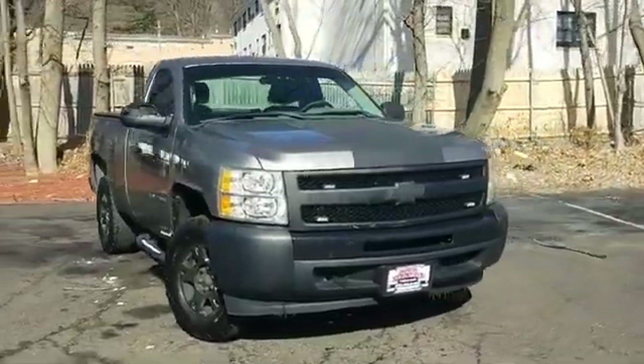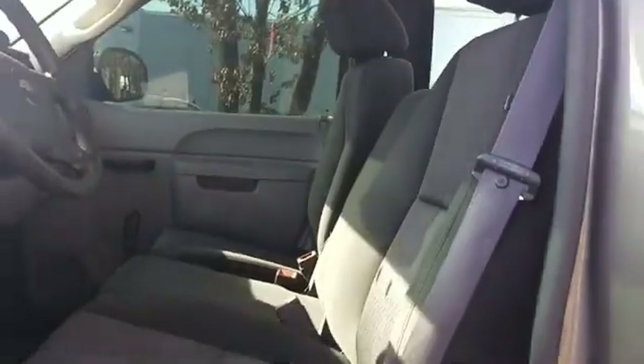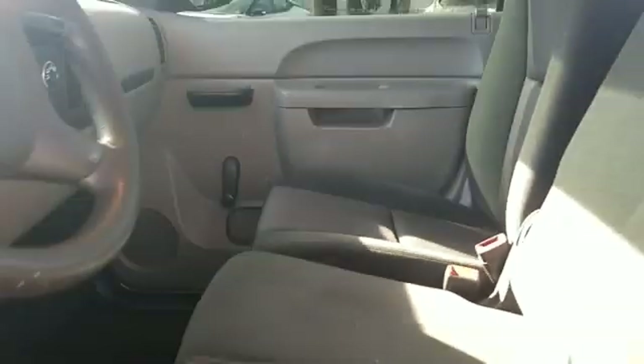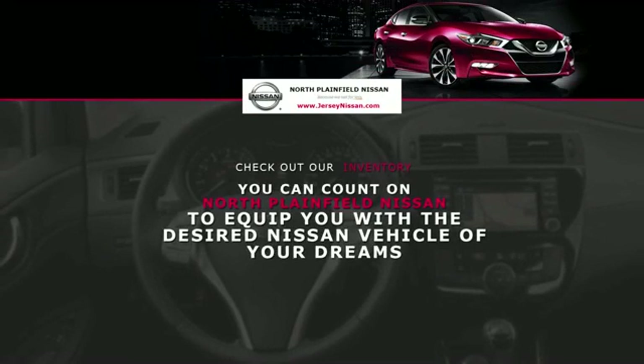2012 Chevrolet Silverado 1500 — this truck delivers style, convenience, and performance. Fall in love with its many extra features, which include: power outlet, automatic headlights, stability control, passenger side airbag sensor, adjustable steering wheel, daytime running lights, traction control, cruise control, air conditioning, ABS, front side airbag, front side head airbag, rear-wheel drive, V6 engine, and tire pressure monitoring.